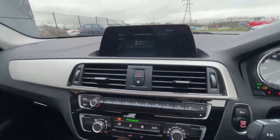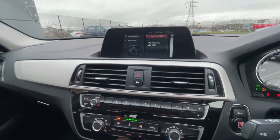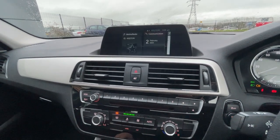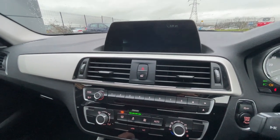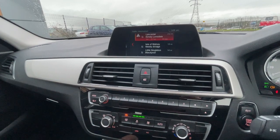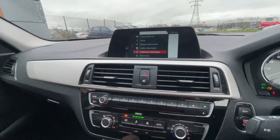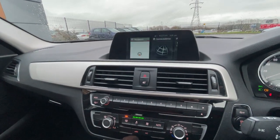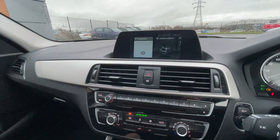Moving on to the centre console, it's got the radio which includes DAB, FM and AM, plus CD and Bluetooth integration. Communications is standard, there's sat-nav navigation, traffic report and additional information. There's connected drive, which is also standard.